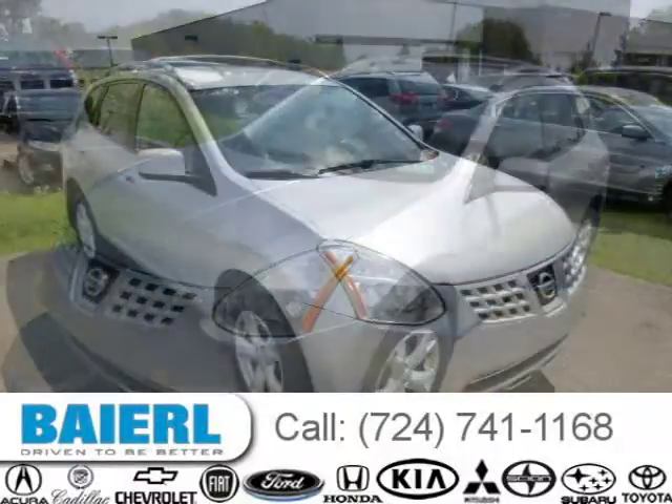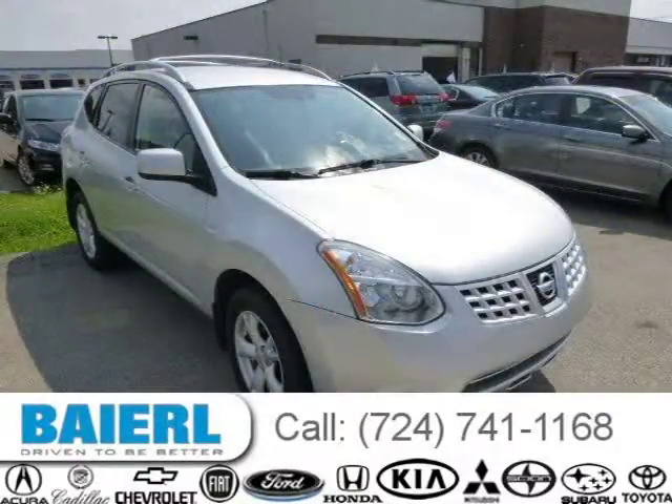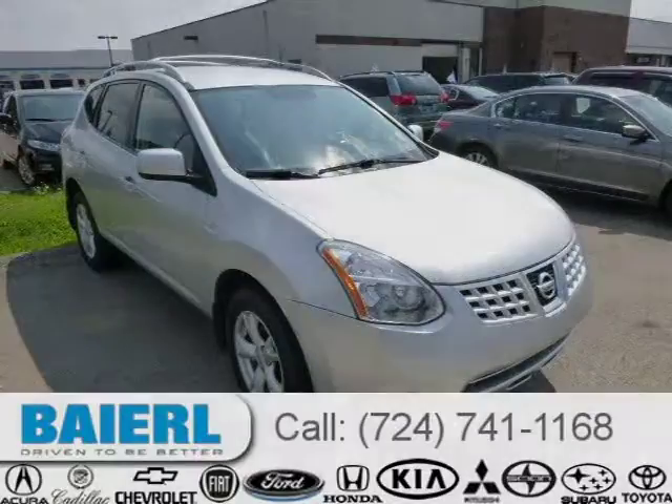For more information on this great Nissan Rogue, please click the link below. Thank you.